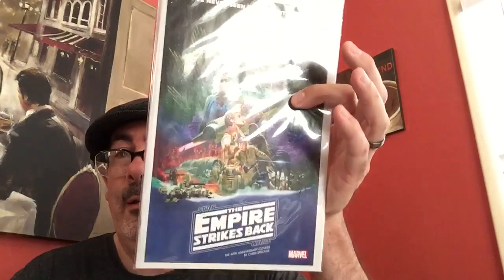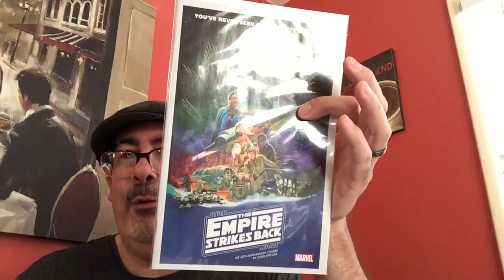Another cool homage cover — an Empire Strikes Back 40th anniversary cover. That was certainly a nice surprise, seeing as I'm an original Star Wars fan, so that was really great eye candy for me. I also found a couple of issues of Alex Ross's Timeless covers.